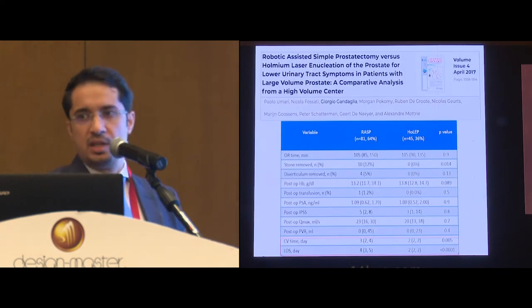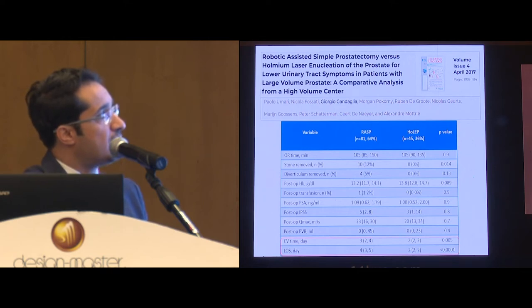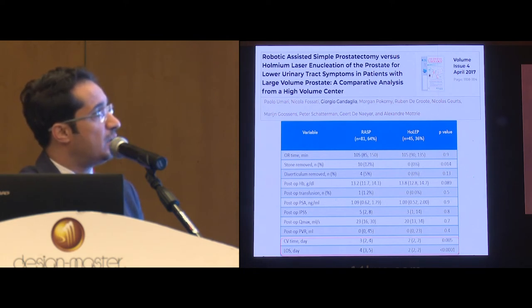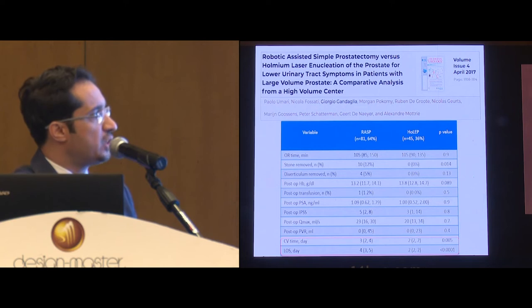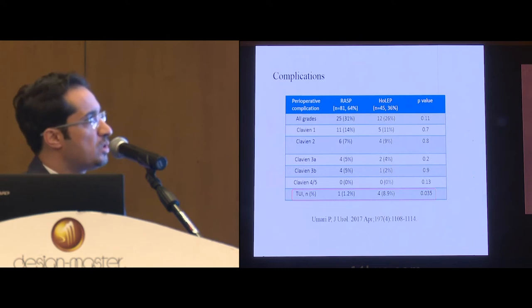This is another study — a retrospective study assessing around 80 patients of robotic prostatectomy compared to 45 patients of HoLEP. The average prostatectomy weight was 130 grams, and despite the fact that the robotic group were more likely to have stones removed and diverticula repaired during the procedure, the operative time was comparable between the two groups. Functional outcomes were similar, and the only difference was in catheterization time and length of stay, which was better in the HoLEP group. Complications were also comparable, but transient urinary incontinence was more frequent with the HoLEP group.